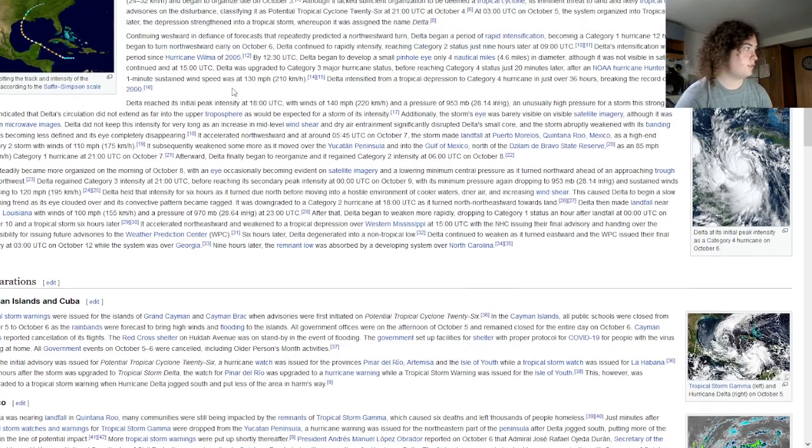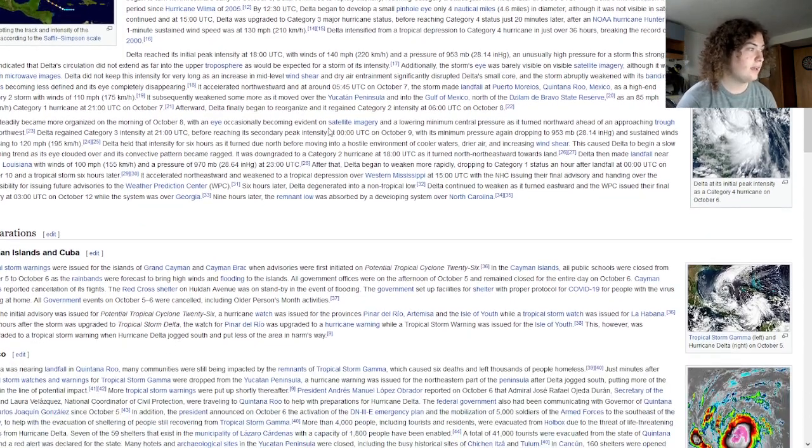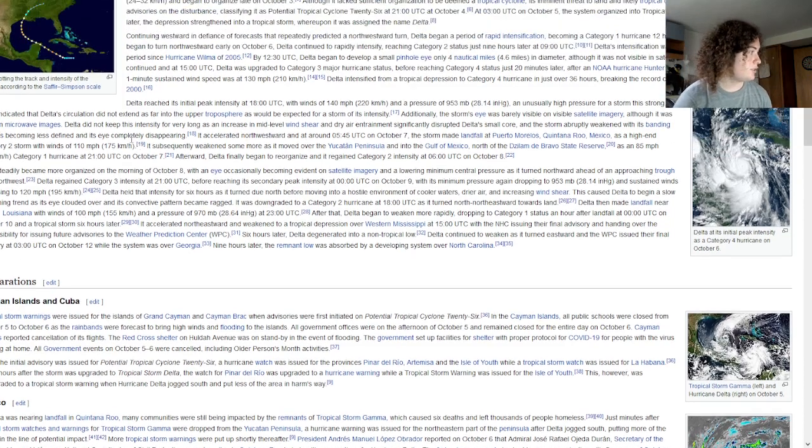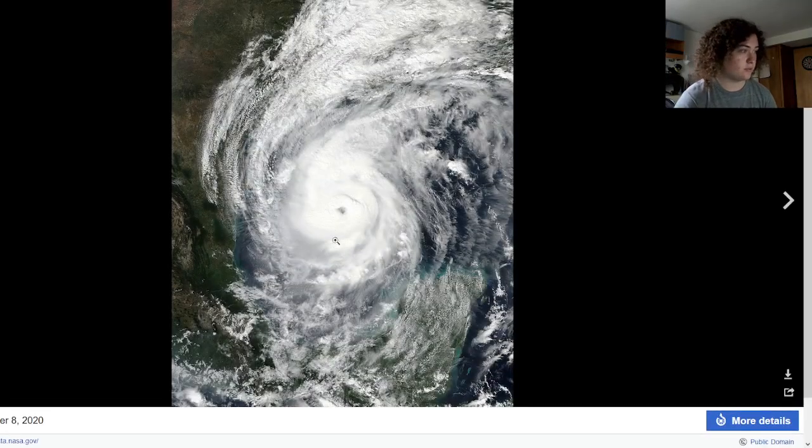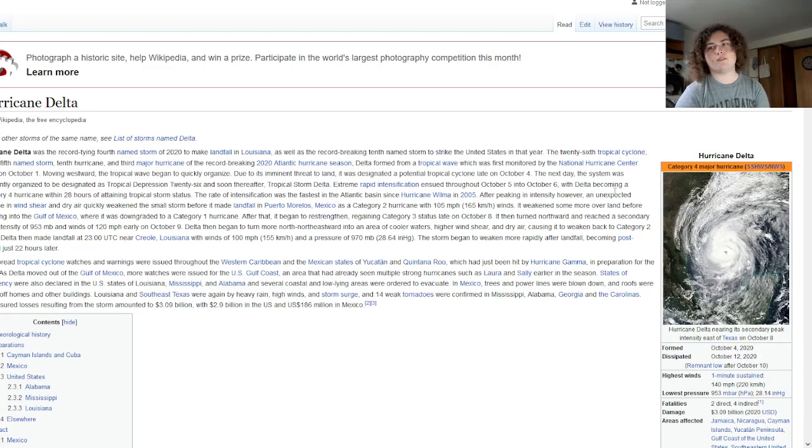Delta weakened to a Category 1 over the Yucatan Peninsula, then re-strengthened to a Category 3 in the Gulf of Mexico. As it moved into colder waters, it weakened again to 100 miles per hour before making landfall near Creole, Louisiana. Delta re-intensified and reached a secondary peak of 120 miles per hour before making landfall.